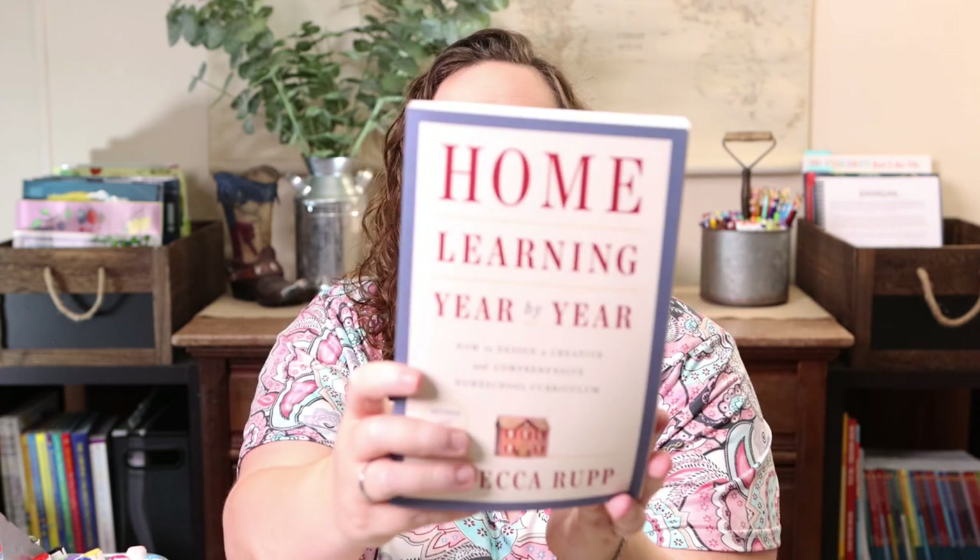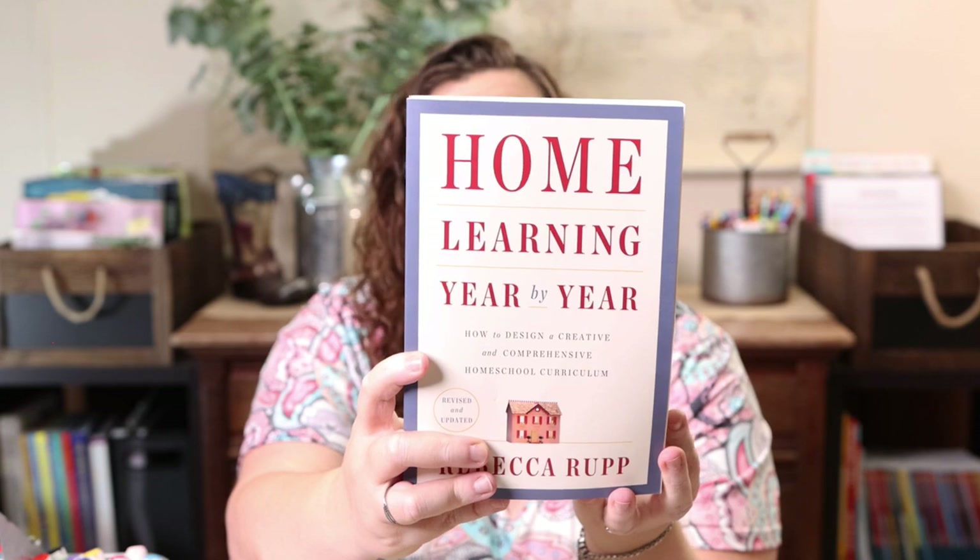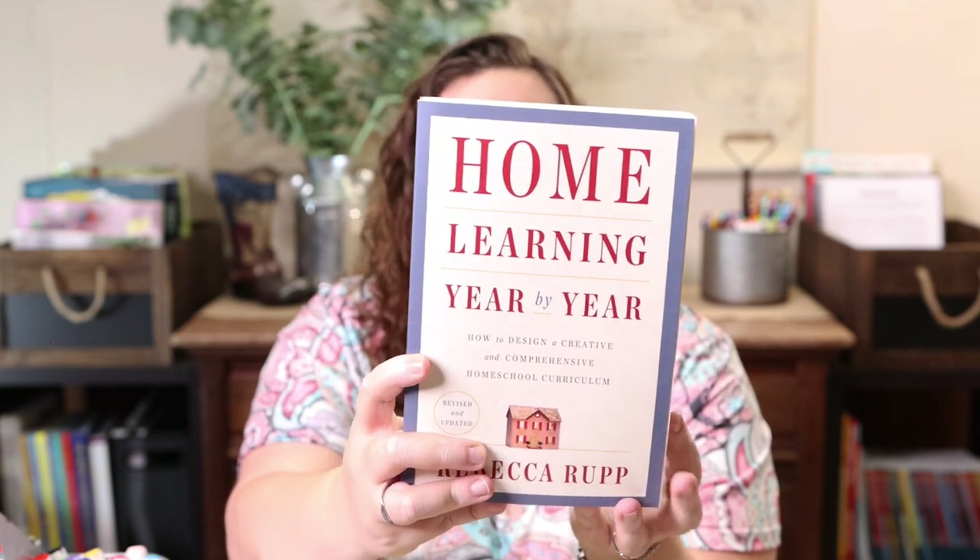I also picked up two more copies of 'Home Learning Year by Year' because I have a few cousins who are going to start homeschooling this year and I wanted to gift them this book. It's probably one of my favorites — I call it my homeschool bible. It stays on my nightstand and is the one thing that has brought me the most peace in our homeschool, knowing what to teach and when. I like to try to gift it to new homeschoolers.